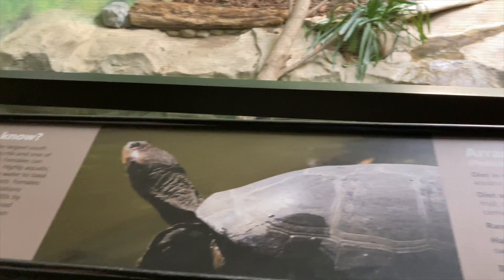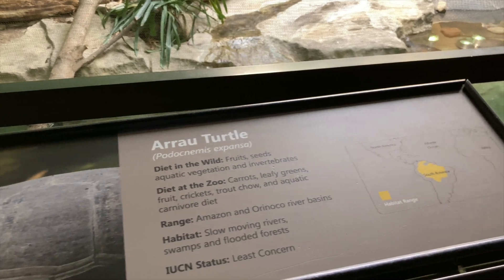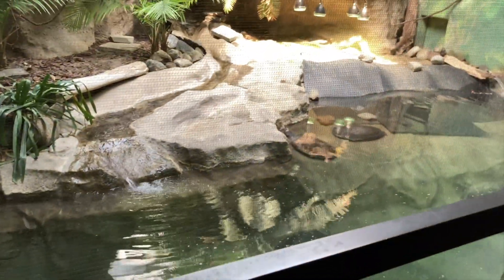Maybe the other one is the little one? It's supposed to be... 200 pounds? That's crazy.